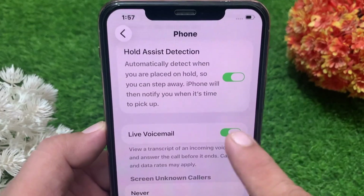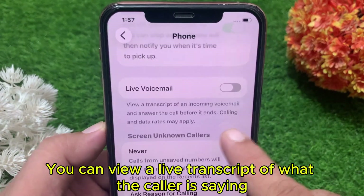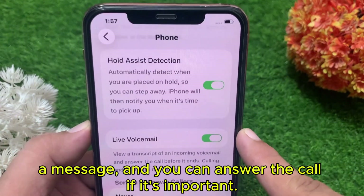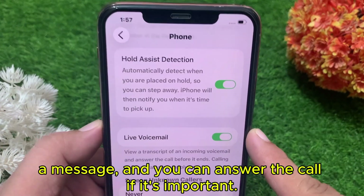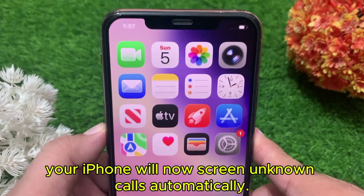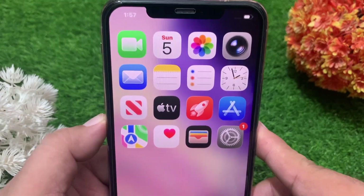With Live Voicemail, you can view a live transcript of what the caller is saying while leaving a message, and you can answer the call if it's important. That's it — your iPhone will now screen unknown calls automatically, keeping you safe from spam and unwanted calls.